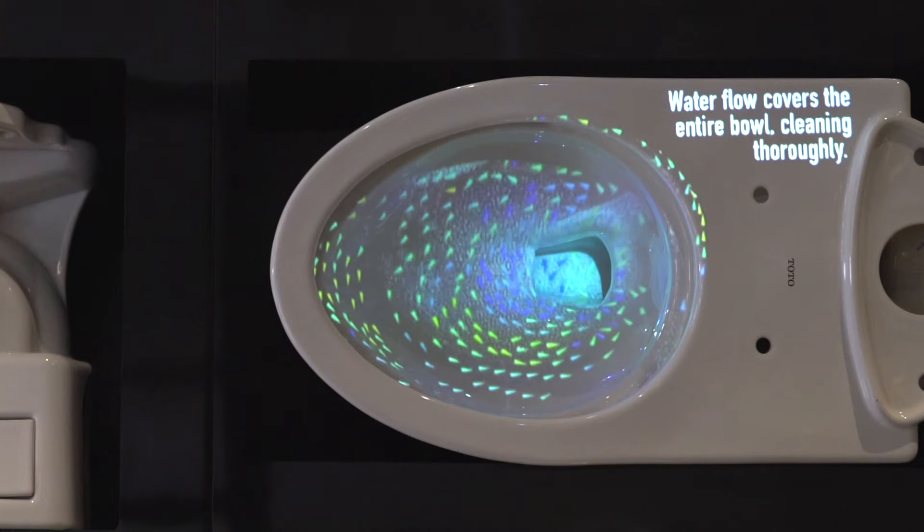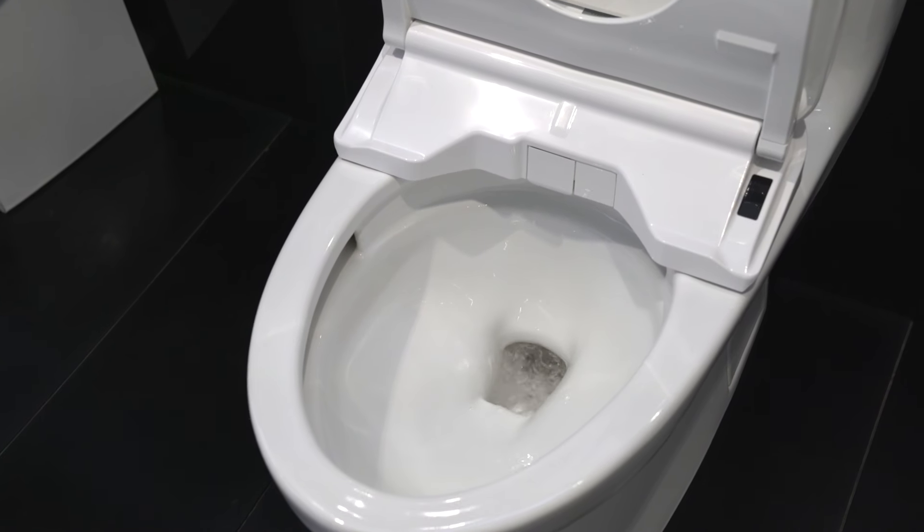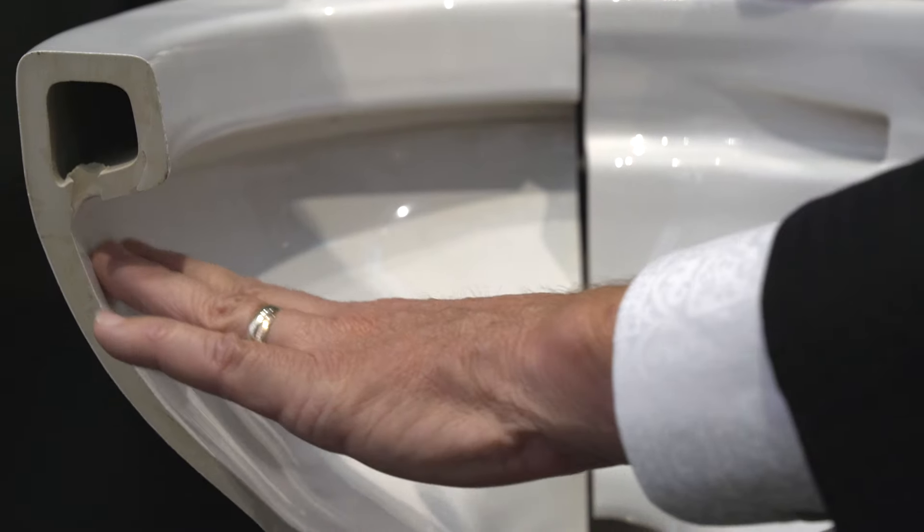Tornado flush is a clever technology that uses biomimicry — the study of science and how nature works — and uses twin jets to inject water onto the surface of that bowl. Water on a box rim flows down.